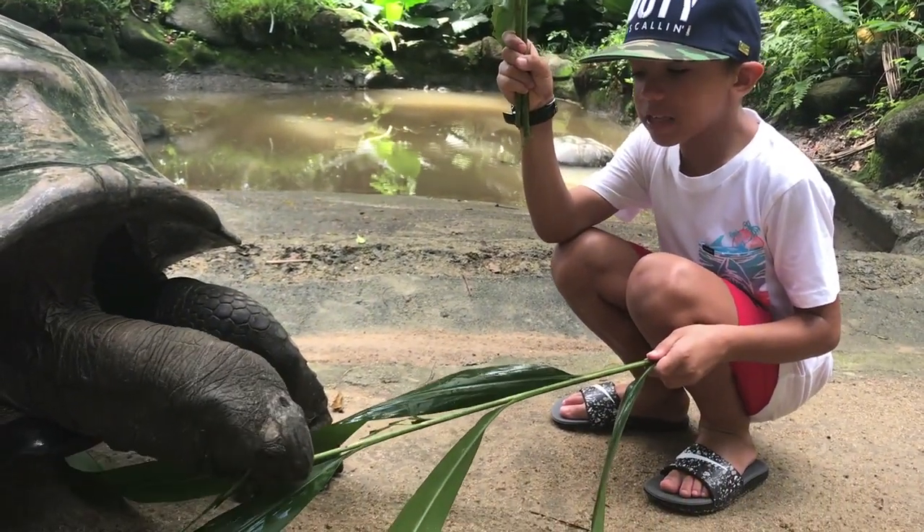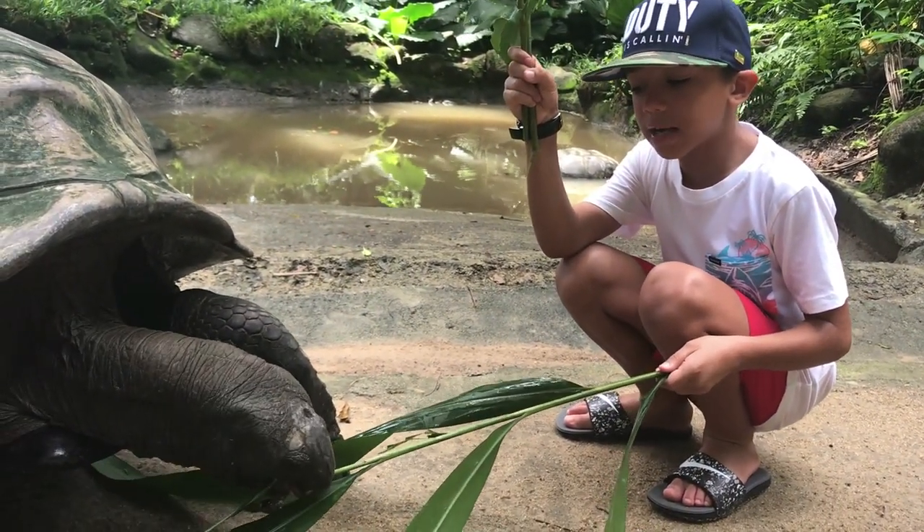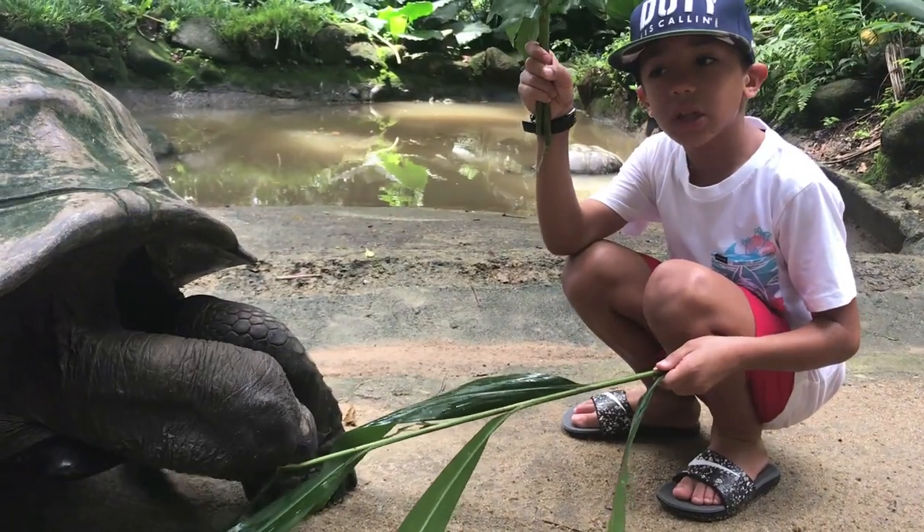They eat all kinds of plants, like low-hanging branches, roots, and leaves.